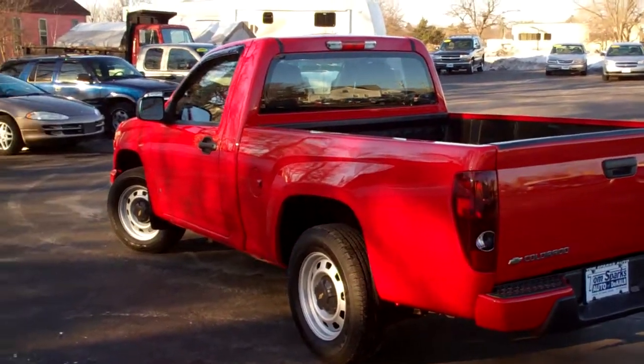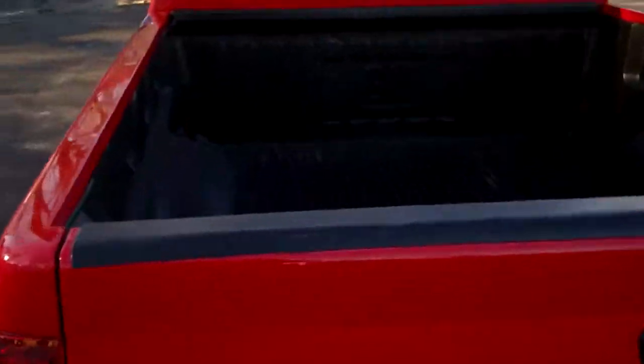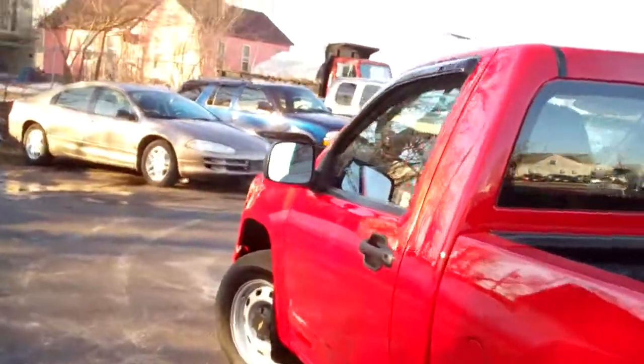Nice look to it, sharp little truck, nice lines, little bed liner back here. Plenty of room to stick stuff in.